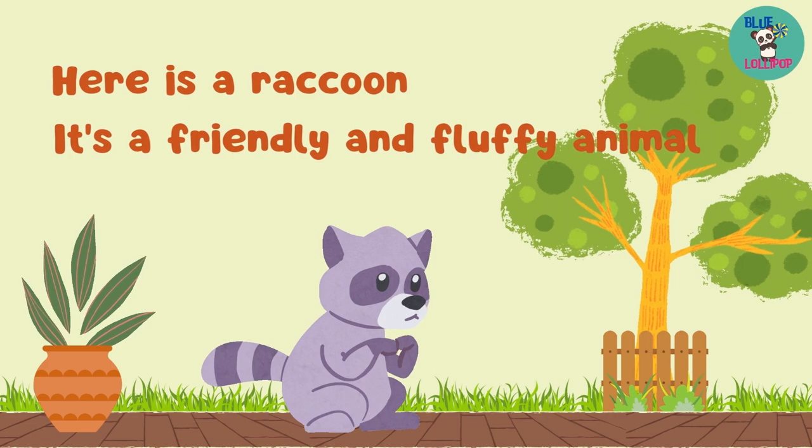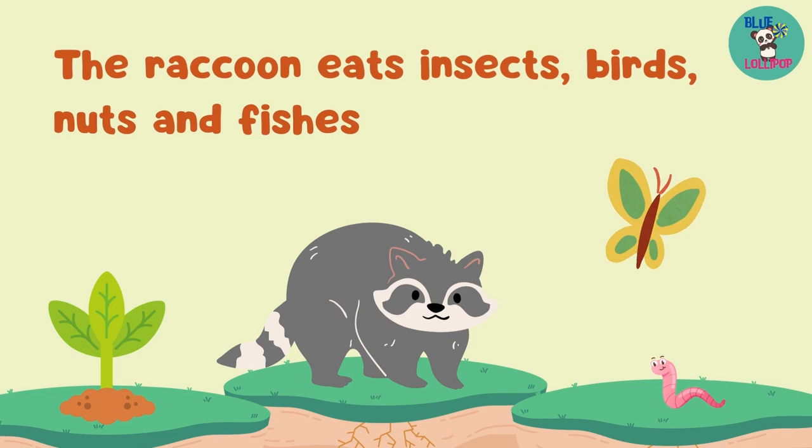Here is a raccoon. It's a friendly and fluffy animal. The raccoon eats insects, birds, nuts, and fishes.